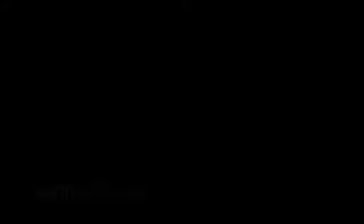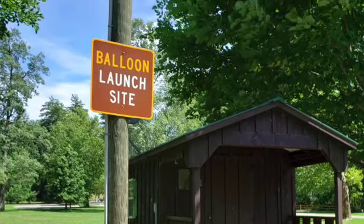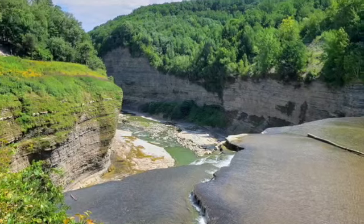After visiting the Upper Falls, return to the parking lot area, but stay on the Gorge Trail. You will pass the Upper Falls snack bar and the hot air balloon launch before coming to the Middle Falls.